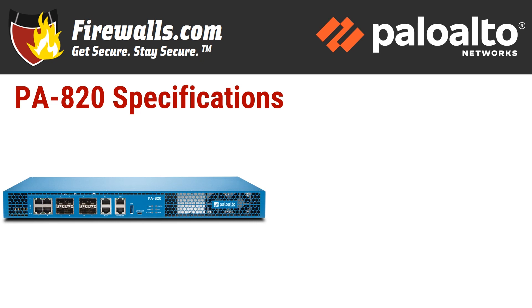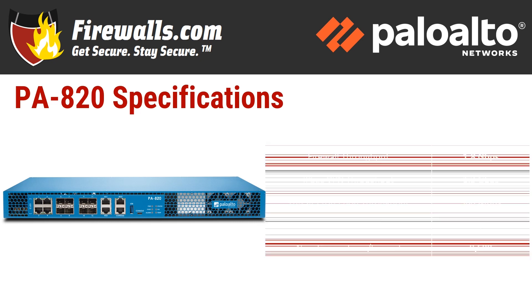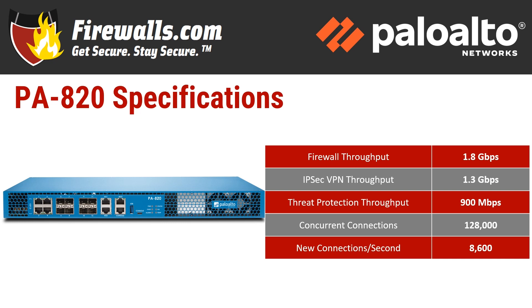Now let's discuss how this device supports the aforementioned user count with tech specs. Let's start with speed. The most important figure is the one that takes into account running important firewall security services — that's known as threat protection throughput. The PA-820 has a threat protection throughput of 900 megabits per second, just shy of gig speed but still plenty compared to most businesses' ISP connection speed. With no services, the firewall throughput is 1.8 gigabits per second. IPSec VPN throughput is 1.3 gigabits per second. Connection-wise, the PA-820 can handle 128,000 concurrent connections with 8,600 new ones per second.